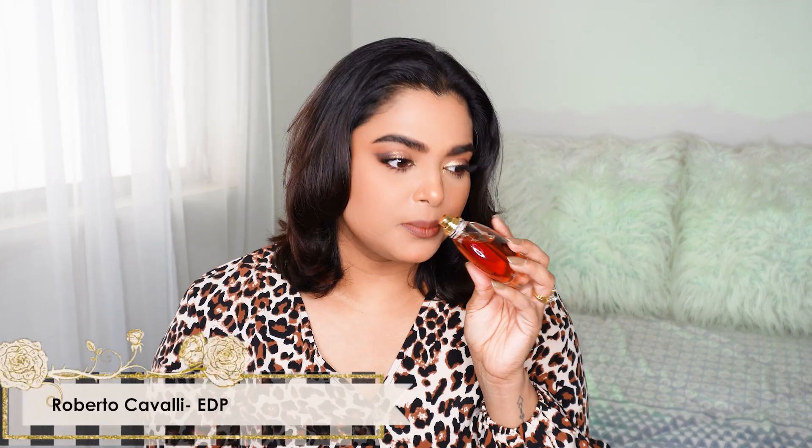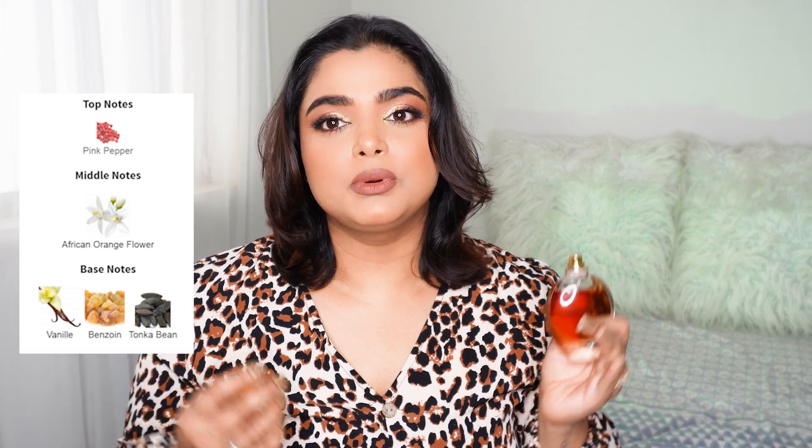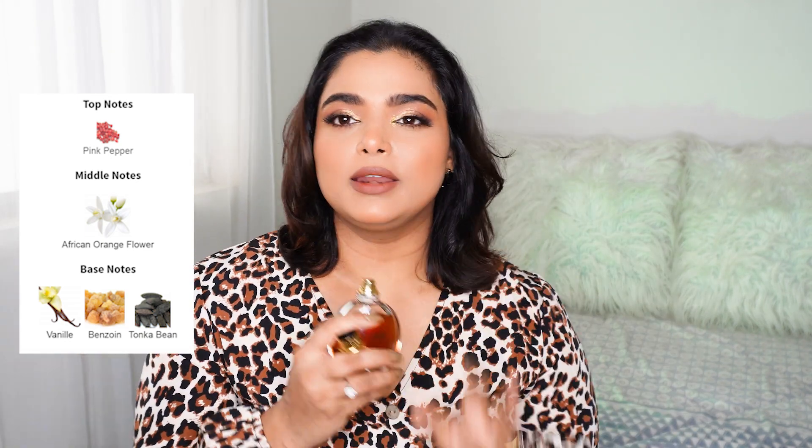Another Roberto Cavalli fragrance is Roberto Cavalli Original. It's been compared to Kayali's Invite Only Amber. This is a beautiful blend of pink peppercorns, orange blossom, and amber and vanilla in the base. It's a very rich woman kind of fragrance — smelling like money without effort. The woman who wears this goes shopping, buys designers, goes to spa visits, has the best time of her life with no stress. It's a very bougie, expensive-smelling kind of fragrance.